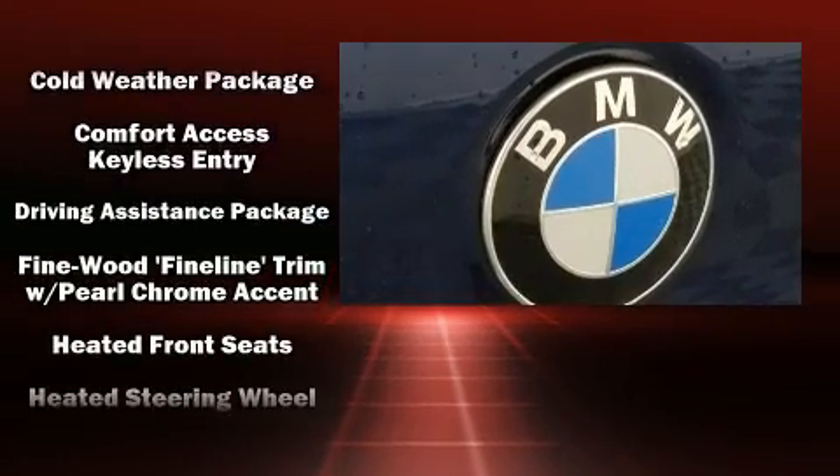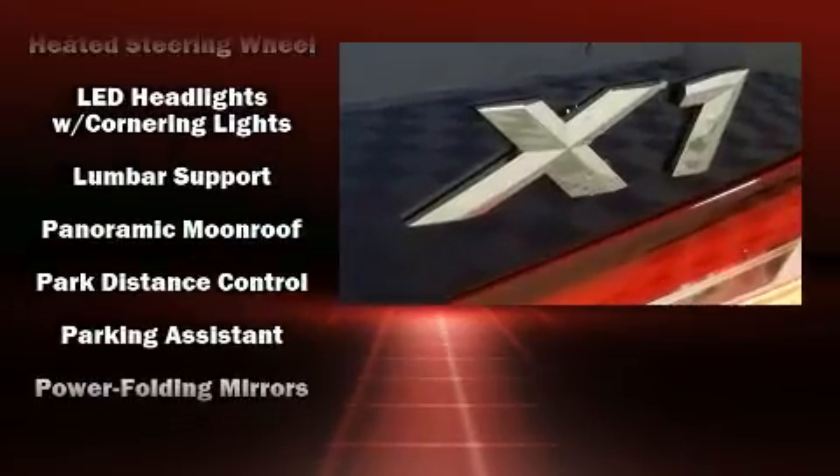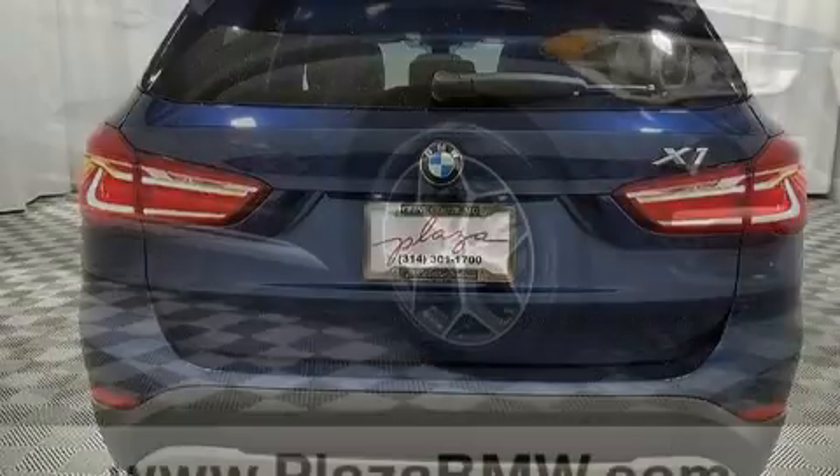BMW also prioritized safety and security with features such as front and side impact airbags, traction control, brake assist, a security system, and four-wheel disc brakes with ABS.